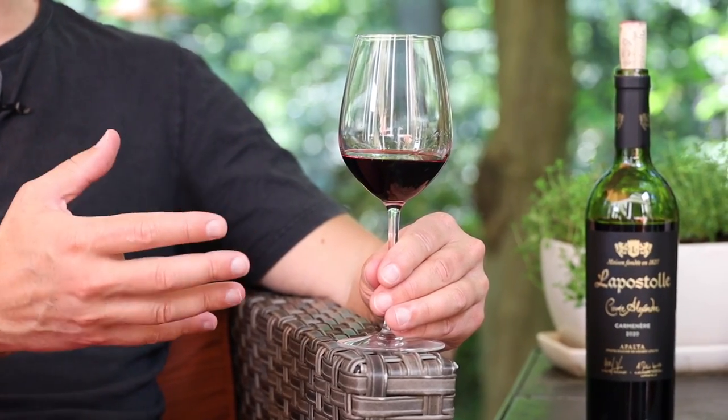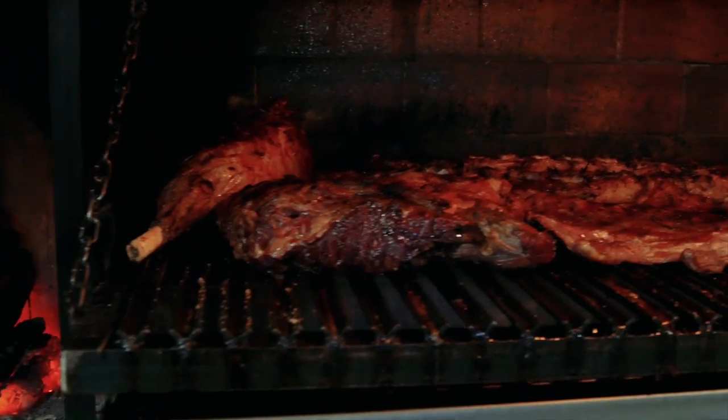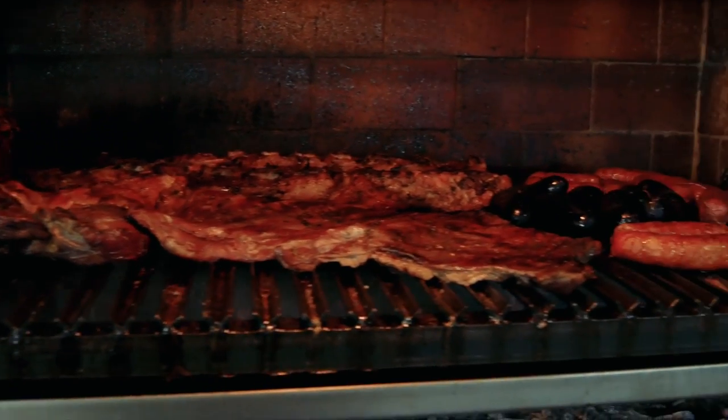Much like Bordeaux, a good Carmenere can age for a long time too, usually up to a decade or more. A wine like this is great with red meats, especially grilled — after all, grilling is a national pastime in South America. It's also amazing with tomato-based roasts and stews.